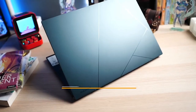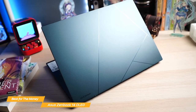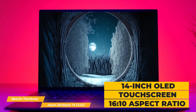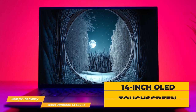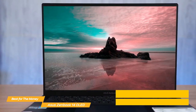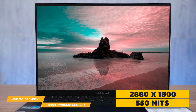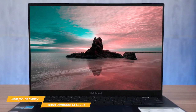The Asus ZenBook 14 OLED has all the features a student needs and it comes with a budget-friendly price tag. The 14-inch OLED screen has a 16:10 aspect ratio and the colors are top notch — vibrant with deep blacks and make everything look amazing. With a resolution of 2880 by 1800 and 550 nits of brightness, this laptop is perfect for students who need to work on projects, research, or just take notes in class.